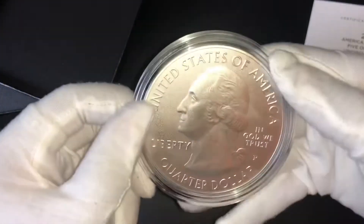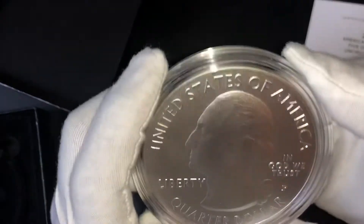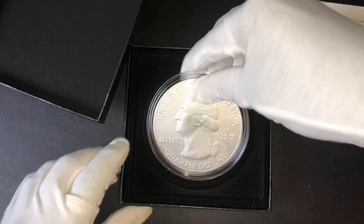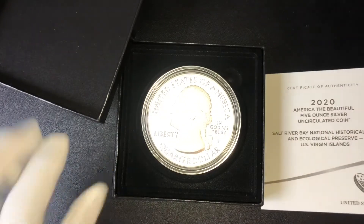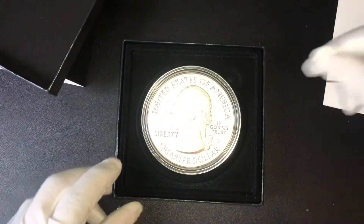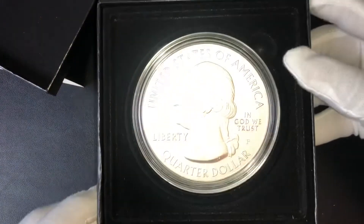Let me know if anyone out there is collecting these or adding these to the stack. I know they tend to have a high premium on them, so pure stackers looking for the lowest premium possible probably are not grabbing these — it's more towards collectors probably getting these. Let me know, I don't want to assume anything. Let me know if you have any of these or any you're looking forward to coming out in the future.